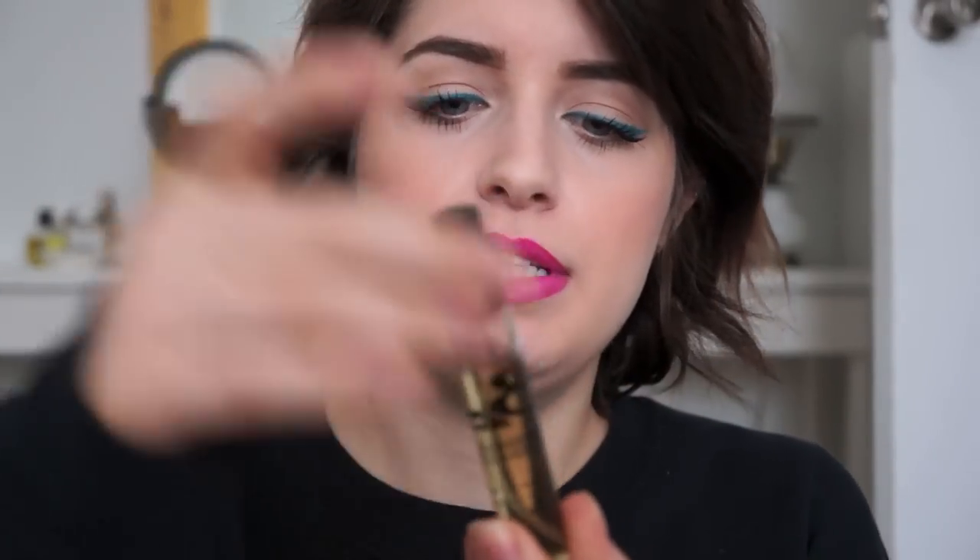My next fragrance is this little travel purse spray by Diptyque called 34. I love the scent — it's a unisex scent, actually quite masculine in my opinion. The notes actually surprised me because it's not what it smells like: fresh green and spicy accords, damp mosses, crumbled black currant leaves, and sun-dried fig leaves. I mean, it's really just quite spicy and masculine.